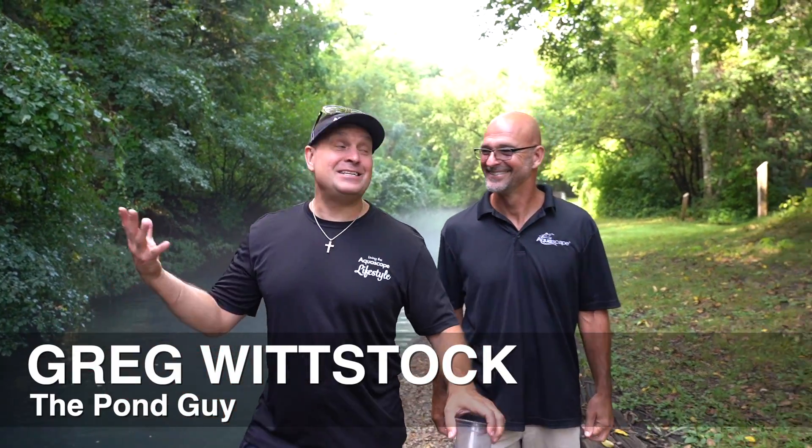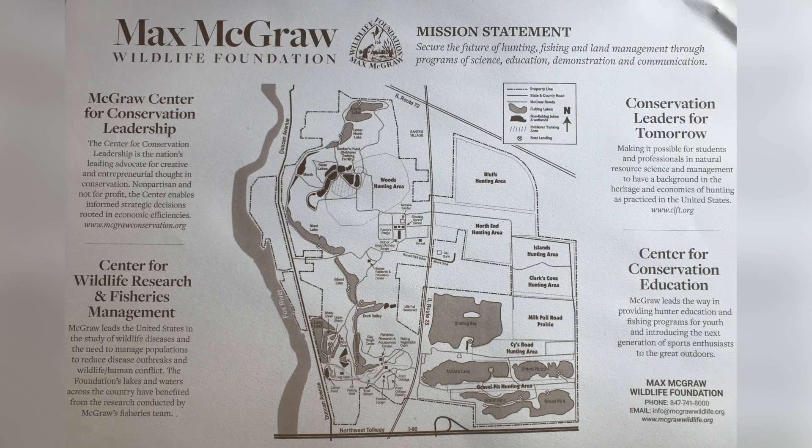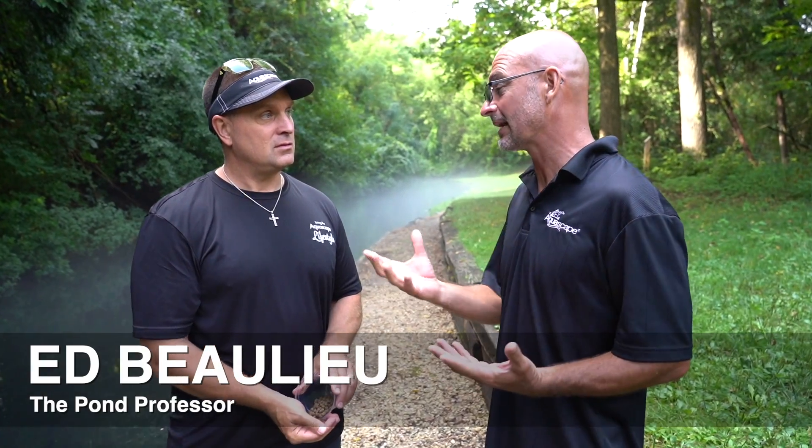It's a beautiful day in Dundee, Illinois, and we are at a really special place — Max McGraw Conservation Area, that's been around since the 1920s. Max McGraw actually invented the personal toaster for your house. This is now a dedicated wildlife foundation, so they're really big into conservation, and they have this beautiful trout stream right here.